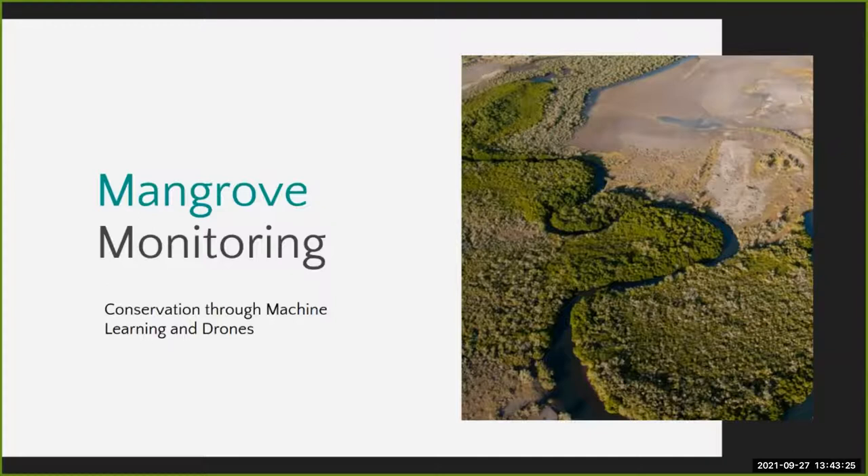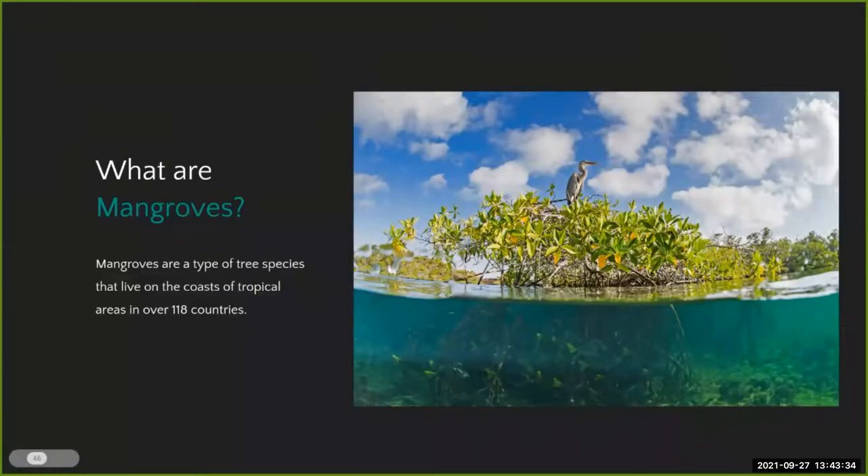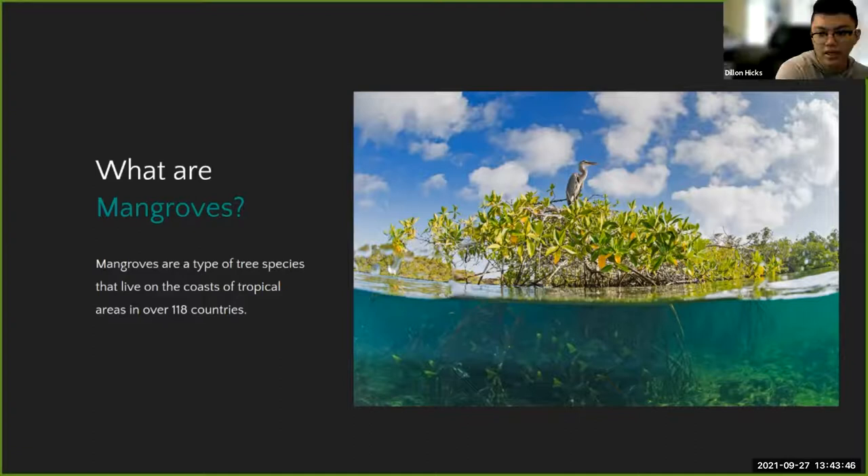Hi, I'm Dylan Hicks, second-year master's student and current lead of the Mangrove Monitoring Project. Mangroves are a really important type of tree species that live on the coast of tropical areas all around the world. They typically live in brackish water directly on the coast and are home to massive ecosystems. The main benefits of mangroves are fourfold: carbon sequestration — absorbing almost twice as much CO2 in their roots and soil compared to tropical rainforests per area — protection from tropical storms, supporting fisheries, and high monetary value of up to $57,000 per hectare.